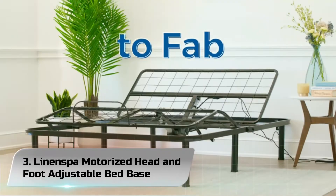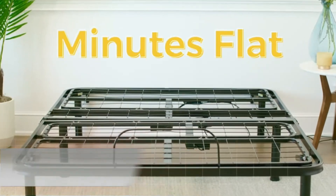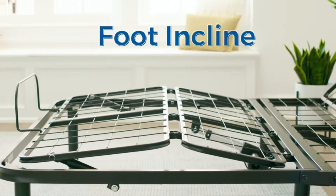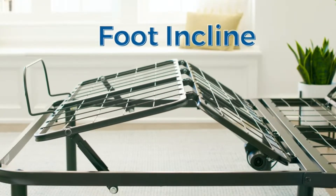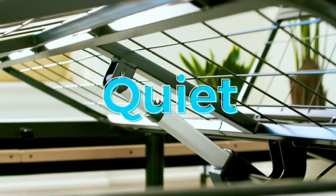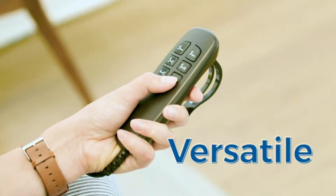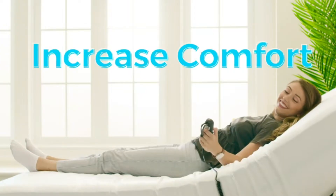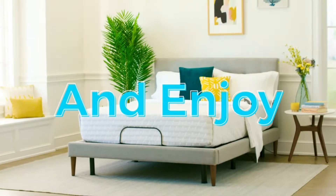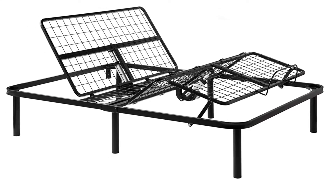Number 3: Linenspa Motorized Head and Foot Adjustable Bed Base Queen. Adjustable bed bases are known to alleviate the sleeping pain associated with arthritis and other conditions, which is why many reviewers say this easy-to-assemble and easy-to-use bed base is perfect for older folks. One customer purchased this for her mother, who needs assistance getting in and out of bed, and says this bed base makes the process very efficient and comfortable. It allows her to sit upright and get in and out of bed.